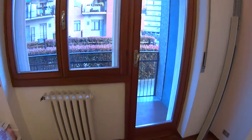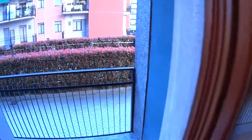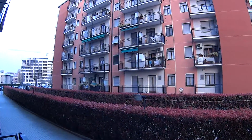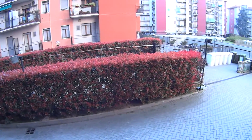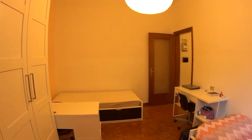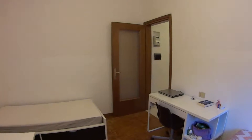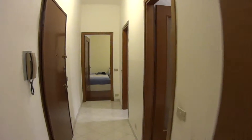Both of the rooms have access to private balconies, from where you can appreciate the pretty quiet surroundings. As you can see, we're on a slightly elevated floor. As mentioned before, we're very close to Corvetto, the underground stop of line number three, which is an easy connection to central station.